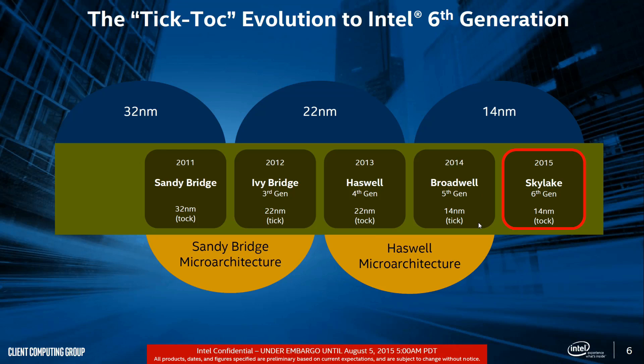Yet Intel has just launched Broadwell E. The reason for this is simply the way in which they release CPUs these days. They start off with a smaller, more mainstream and performance range on a new architecture, before following up with the higher-end desktop on the previous architecture. So the performance and mainstream is now Skylake, and the high-end desktop is Broadwell. In around about a year's time, the high-end desktop will have evolved onto Skylake.